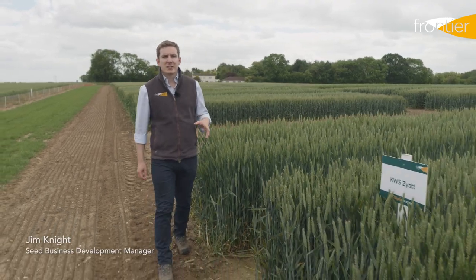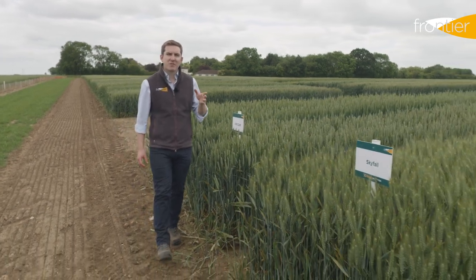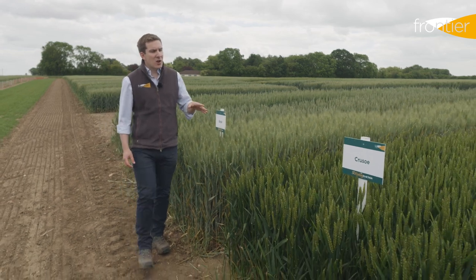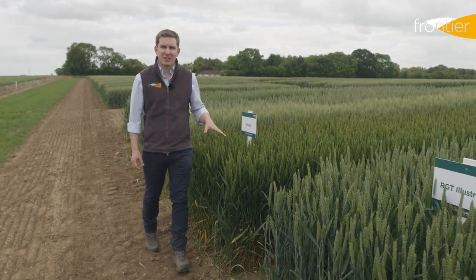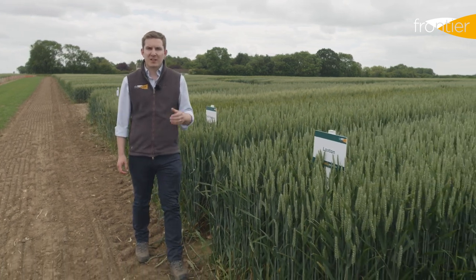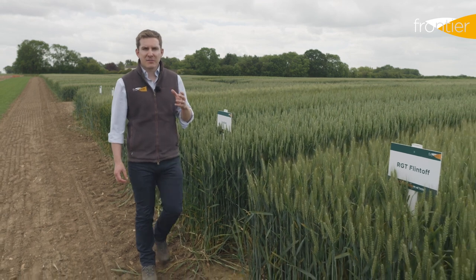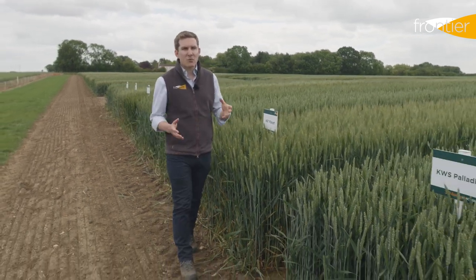We're starting our look at the wheat varieties in the quality sector with the group one and group two varieties that have the potential to go for bread making in the UK. These are varieties that when grown to the right specification can pick up a premium with the millers. The group one varieties have seen very little change in recent years, and whilst they continue to provide the protein and grain quality that our mills are looking for, they are starting to fall down a little — particularly when it comes to disease resistance, with yellow rust proving a real challenge for a couple of those varieties.